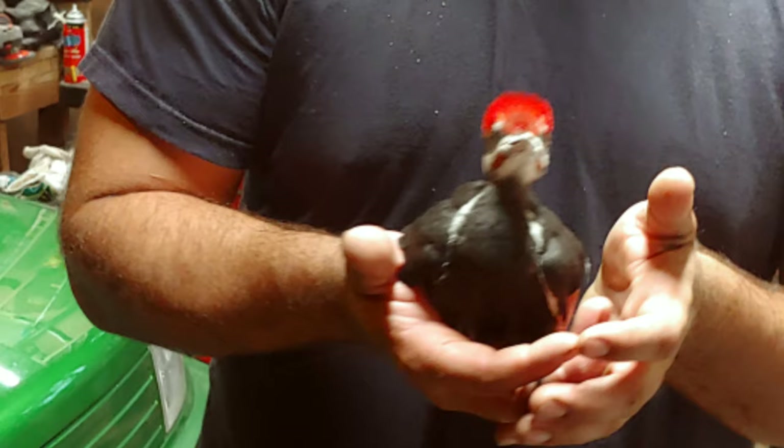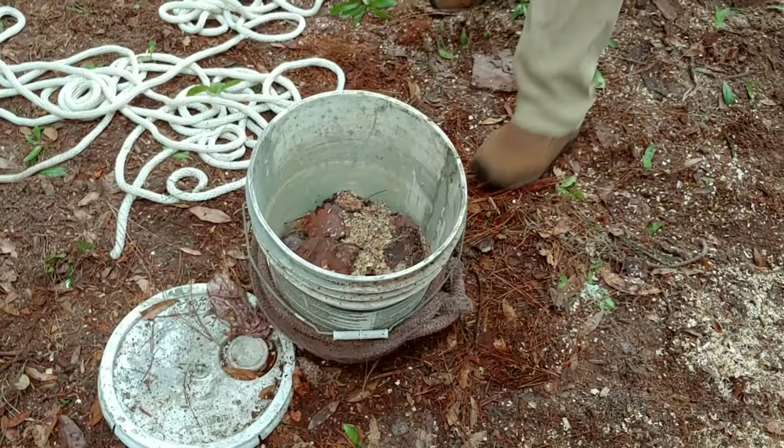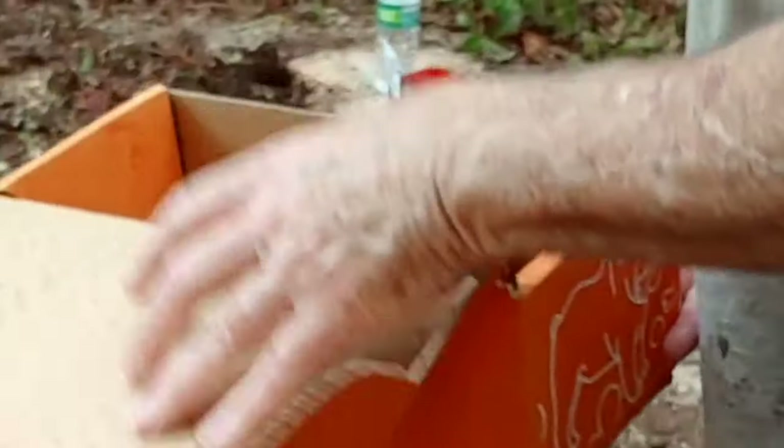We came across a baby woodpecker — a juvenile pileated woodpecker. The tree in which the woodpecker nest was located didn't support the weight of the nest anymore and it collapsed. The baby woodpecker fell to the ground and it needed to be relocated back to a tree.